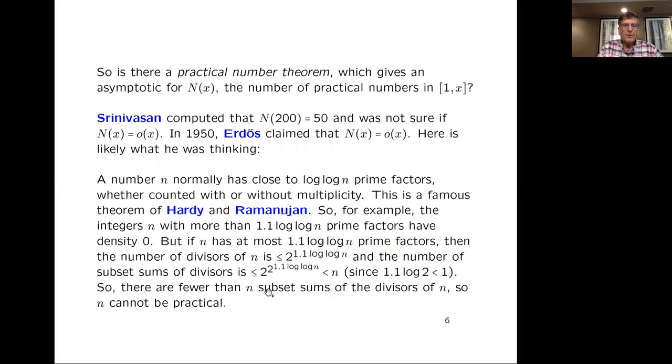One can wonder if there's a practical number theorem giving an asymptotic for N(x), the number of practical numbers up to x. Srinivasan began this: he computed that N(200) is 50 and wondered if that fraction 50/200 goes to zero at higher levels. In 1950, Erdős claimed that in fact it does — that N(x) is little-o of x — though Erdős didn't supply a proof.